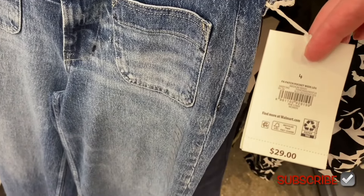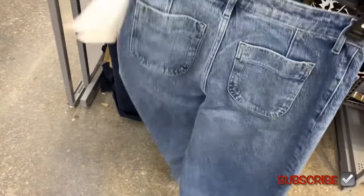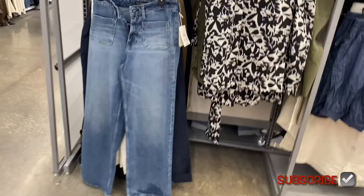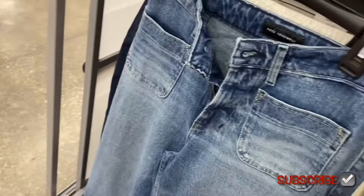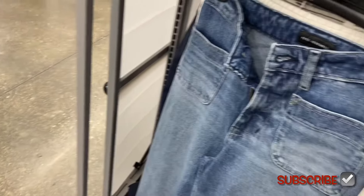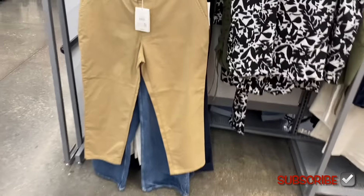They have some jeans here too — I love this style patch pocket wide leg for $29. It's like washed-out, which I love. The corduroy one also comes in black, and there's a khaki one too — that one feels like corduroy material and is $22 by Free Assembly.